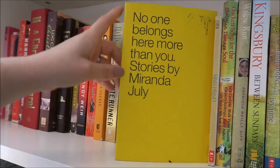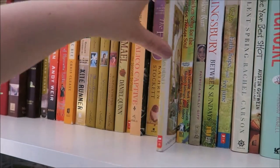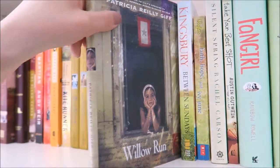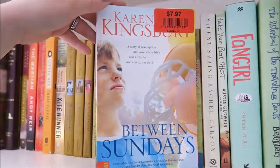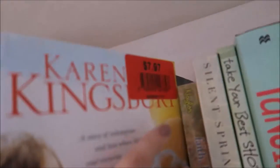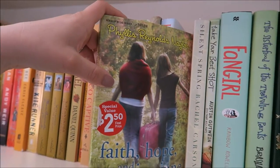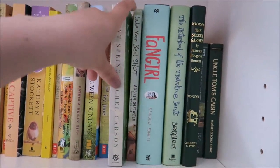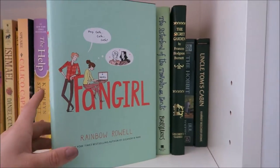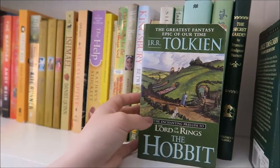I have Calico Captive by Elizabeth George Speare, The Help by Kathryn Stockett, No One Belongs Here More Than You by Miranda July, Names on a Island by Wendy Orr, Chicken Soup for the Teenage Soul, Butter, Willow Run by Patricia Reilly Giff, Between Sundays by Karen Kingsbury, Faith Hope and Ivy June by Phyllis Reynolds Naylor, Silent Spring by Rachel Carson, Take Your Best Shot by Austin Goodwin, and Fangirl by Rainbow Rowell.